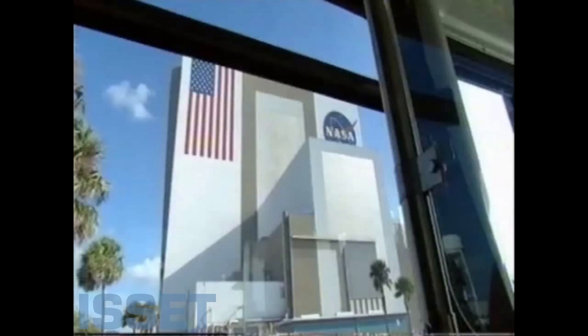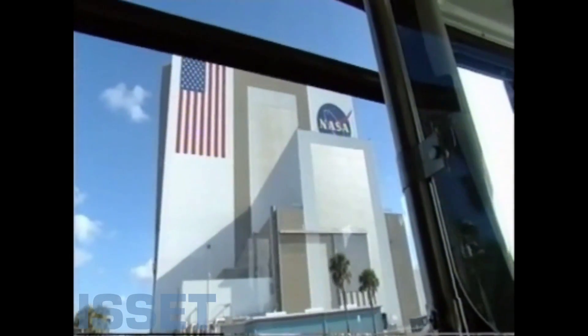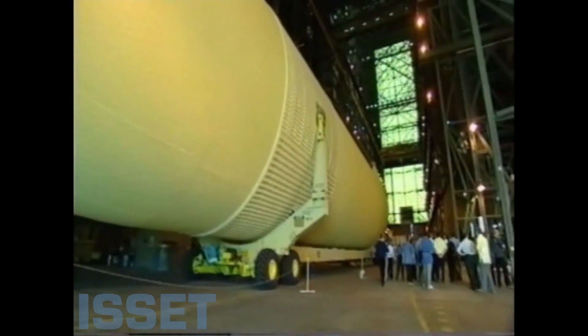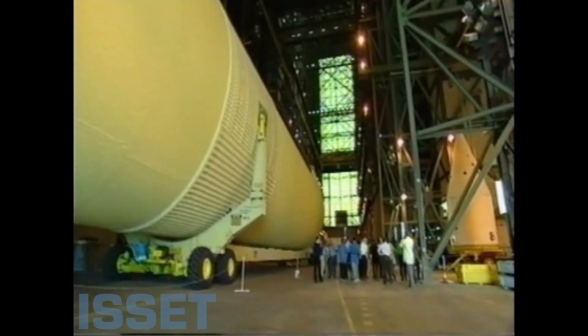You can take any of the vertical stripes of the American flag and this bus will easily drive down it. This is the Space Shuttle's external tank — 154 feet long and 28 feet in diameter. It carries oxygen and hydrogen and weighs 1.68 million pounds on takeoff.